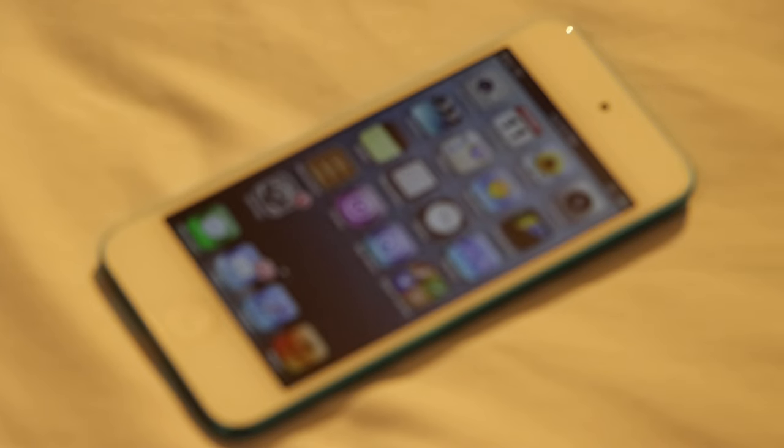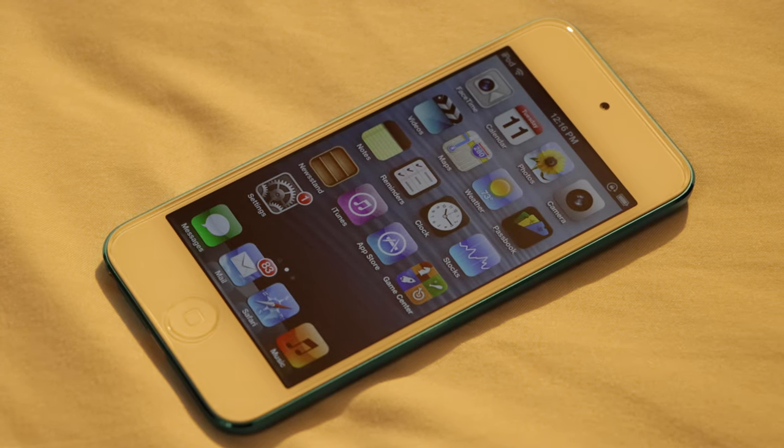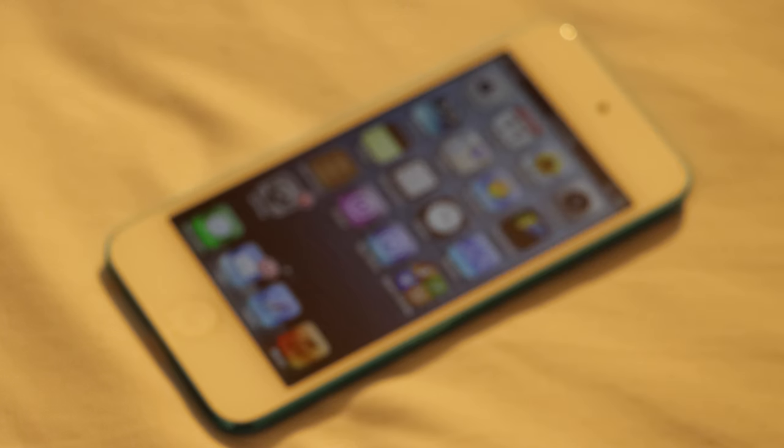In summary, the 5th gen iPod Touch was probably one of the most important and influential Apple launches of 2012, possibly next to the iPad Mini and Retina MacBook Pro, simply because it shaped the future of the iPod by being the beginning of the end.